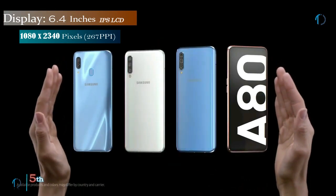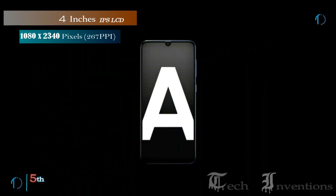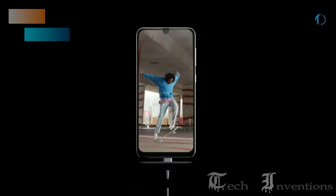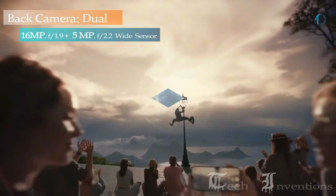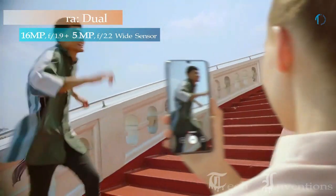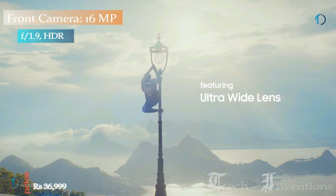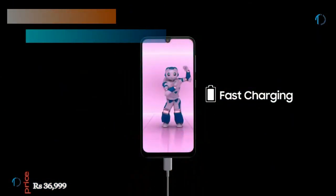The Galaxy A30 houses a 6.4-inch Full HD Plus display with 1080 x 2,340 pixels resolution and a 19.5:9 aspect ratio. The phone features a dual lens setup with a 16MP primary sensor and a 5MP ultrawide sensor. For selfie lovers, there's a 16MP camera on the front. It comes with a massive 4000mAh battery.